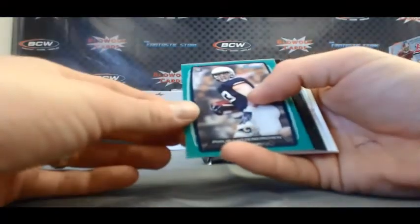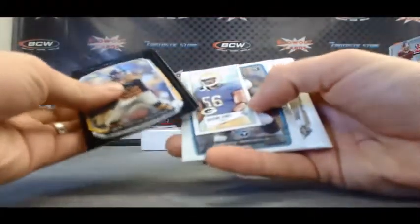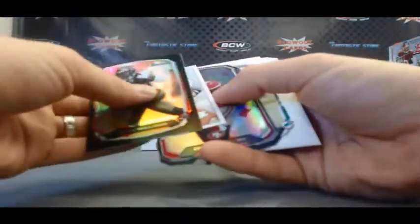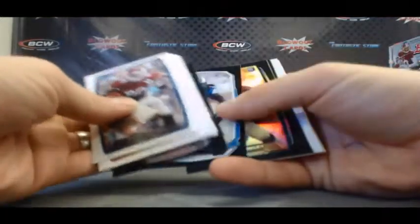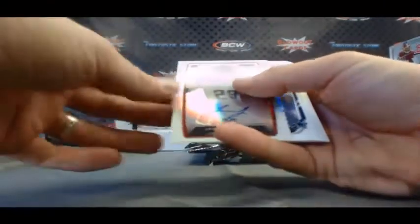We have a Philip Lundsenkirchen, $2.99. And Chance Wormack, silver. Manti Teo, orange, $2.99. Frank Gore, die cut. Matt Barkley, black rookie. And an autograph of Jawan Jameson. Nice.